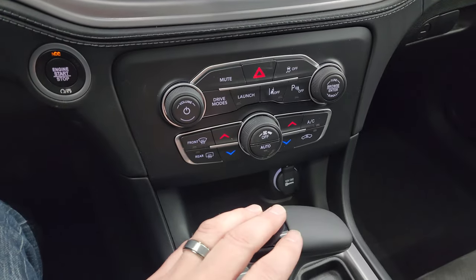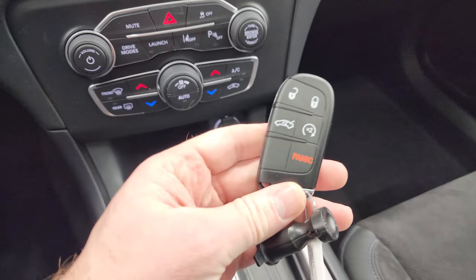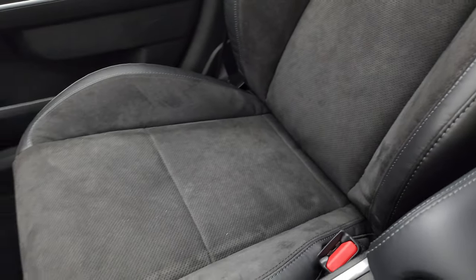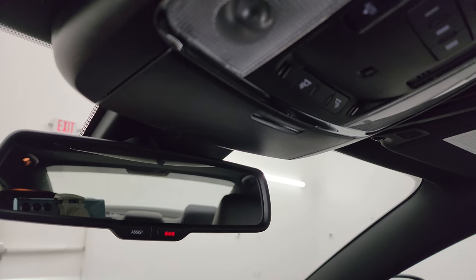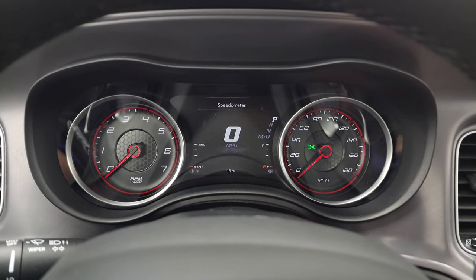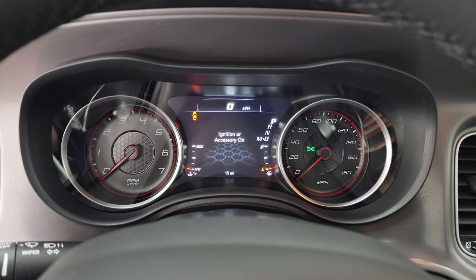You get push button start, dual climate controls, launch control, lane departure warning, stability control, and the 8-speed automatic transmission. This one comes with keyless entry and remote start. You also get the 392 logo and Scat Pack logo stitching on the passenger seat backrest. Don't forget this one does have the sunroof, HomeLink buttons for garage doors and security systems, map lights, and SOS buttons in the rear-view mirror. We'll go ahead and remote start it now.